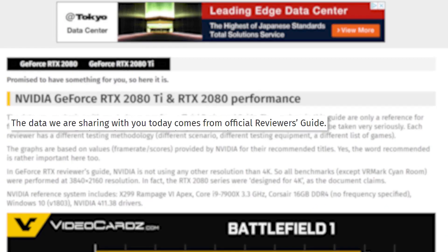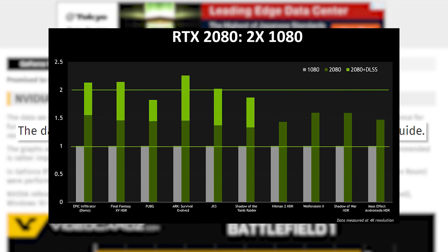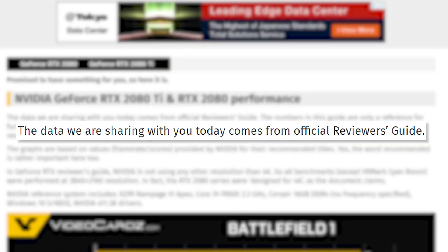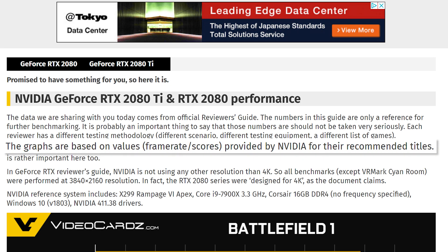These come from Nvidia's reviewer guide, but before you get upset, remember this isn't like a marketing benchmark — it's just to give reviewers an idea of what they should expect to see in their own benchmarks. So if there's a huge difference depending on their hardware, that could be an issue. Basically, these weren't made to get leaked out and should represent at least a decently accurate view. That said, they are hand-picked titles that probably have support baked in, but most titles moving forward will as well — just keep that in mind.